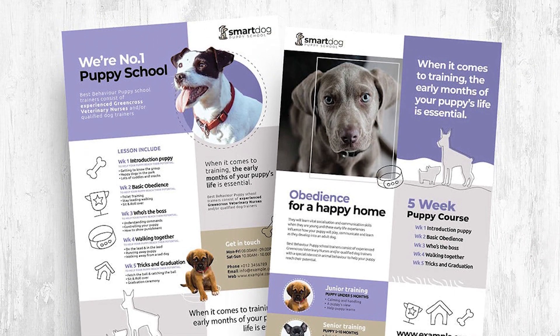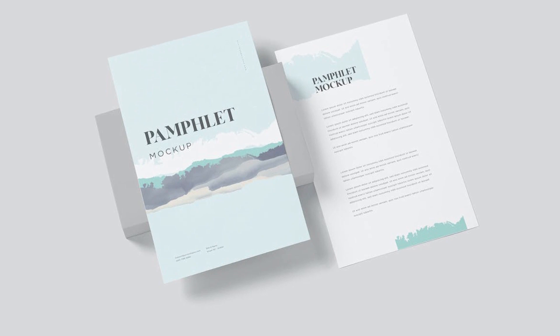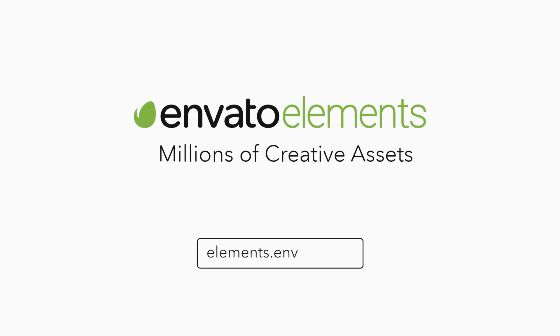The best way to make sure your pamphlet's content gets read is by having an attractive layout. Designing one from scratch is always an option, but to save time while getting a professionally designed pamphlet, go to Envato Elements.